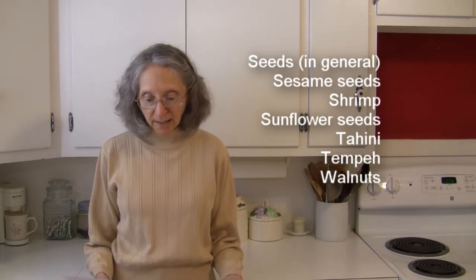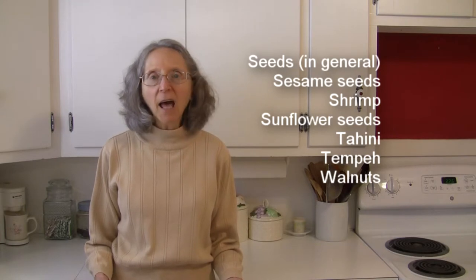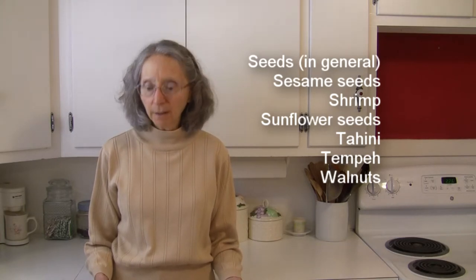Also in proteins: shrimp, sunflower seeds, tahini, tempeh, and walnuts.